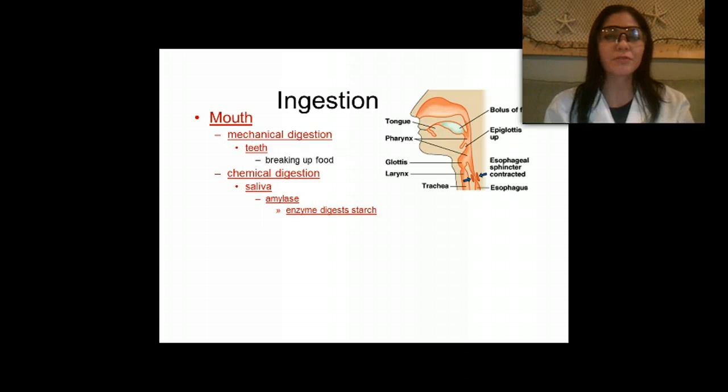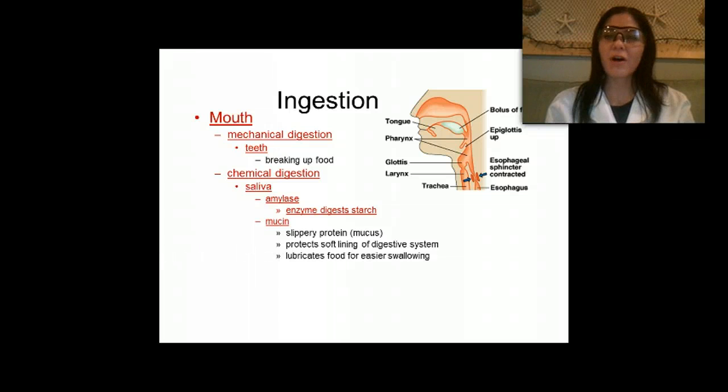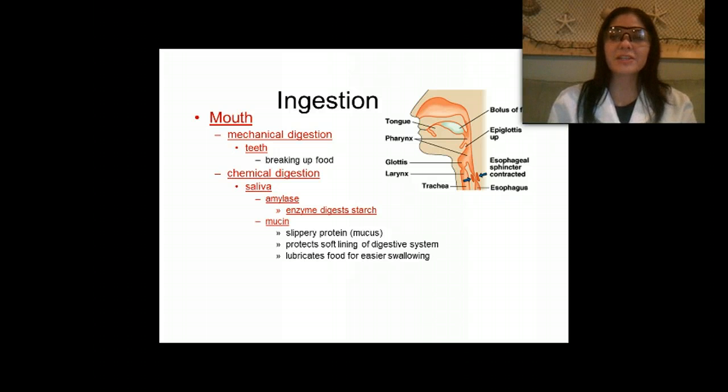Our mouth also contains something called mucin, a slippery protein or mucus that provides a soft lining of the digestive system and helps to lubricate our food to make it easier to swallow. We also have buffers in our mouth that neutralize the acids we take in, which helps to prevent tooth decay.